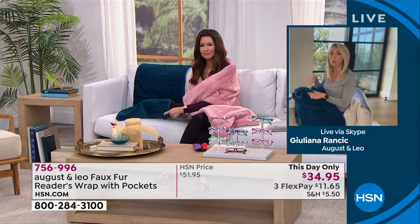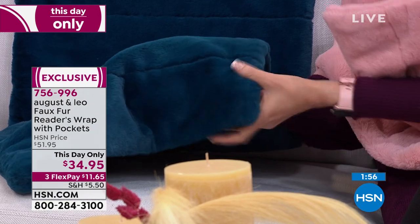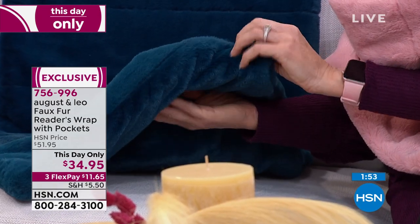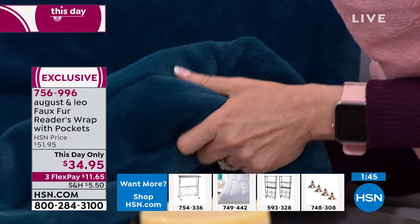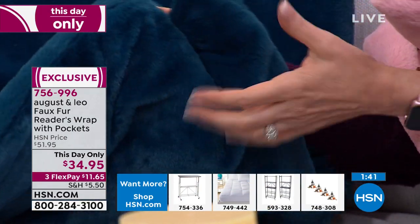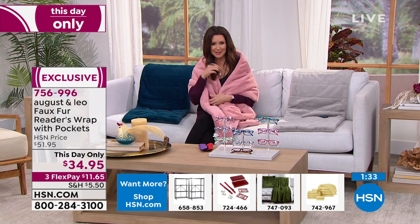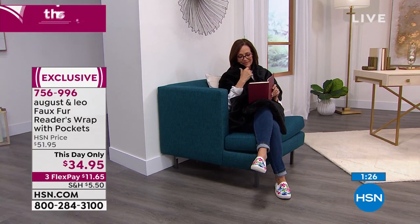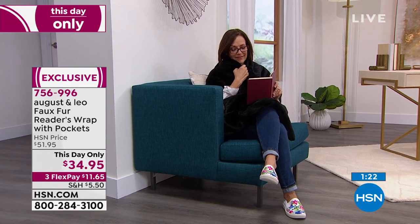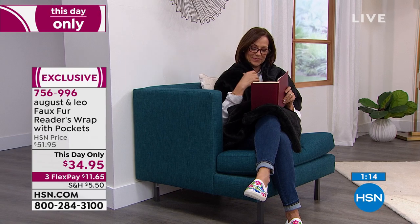Mother's Day will be here before we know it — what an amazing gift. Lonnie's a mom to twins, and all the moms in Juliana's life love this. Lock in this price because it expires at midnight — under $35 is amazing for this beautiful luxury. Even book or no book, this is fabulous to have on your sofa to cuddle with. Juliana: I've been so comfortable I wish all my HSN segments were like this — just sitting on the sofa.